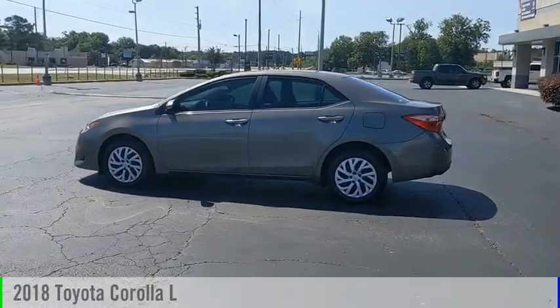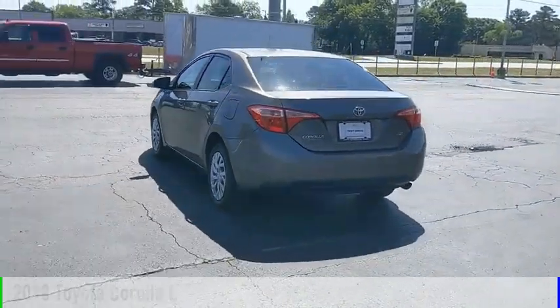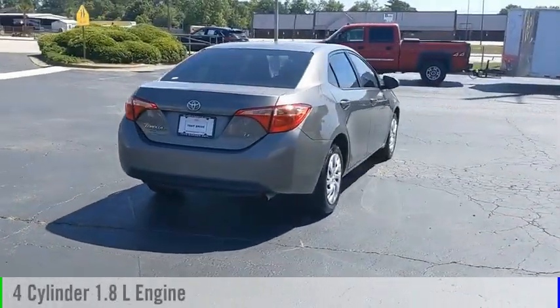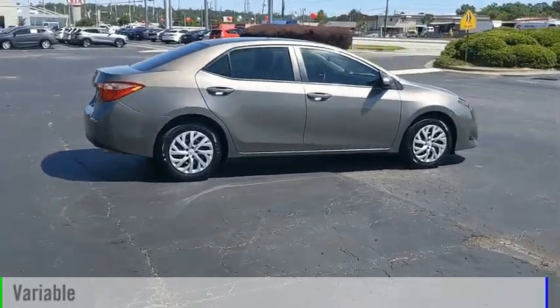Take a ride in the 2018 Corolla. This vehicle is powered by a front-wheel drive, 4-cylinder, 1.8-liter engine and comes with a continuously variable transmission.